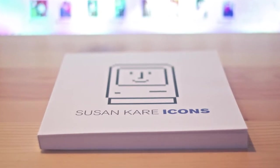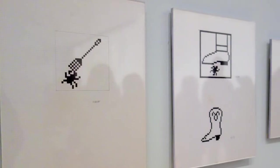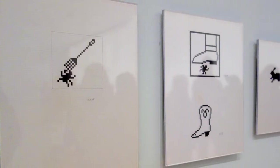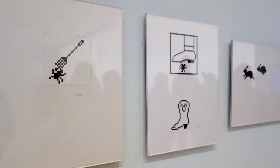Fact number five. In 2015, MoMA — the New York Museum of Modern Art — acquired Susan's original sketches for this user interface for an exhibit entitled 'This is for Everyone: Design Experiments for the Common Good.' She now resides still in San Francisco and heads up her own design firm.